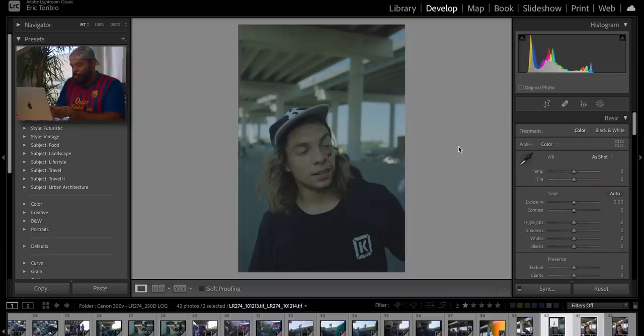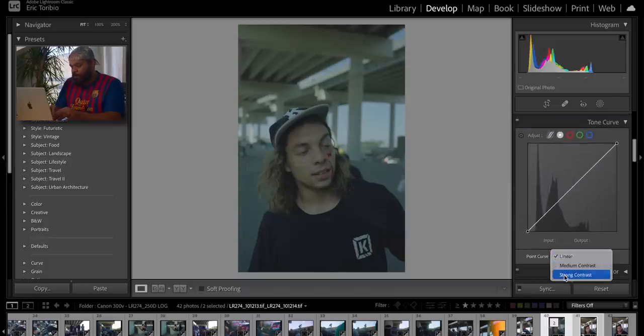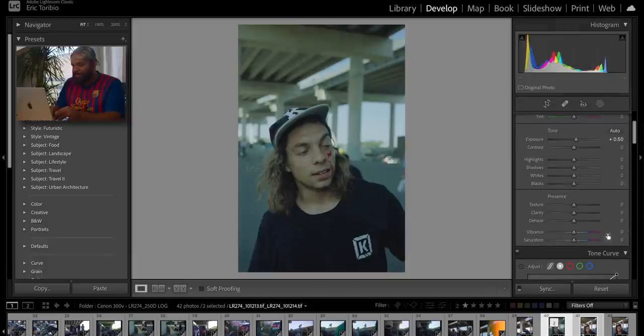Here is the log scan — a normal file like any other scan file except the profile is logged: minimal contrast, minimal saturation, and maximum dynamic range. To edit: first, add contrast using the tone curve with a strong contrast adjustment, which makes a big difference right off the bat. Next, increase exposure — about half a stop of extra light. Then add saturation — adding 50 to go hard right off the bat brings a lot of color back into the image. Skin has some color and importantly the blood looks nice and red.